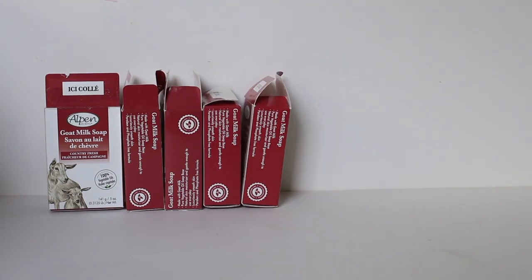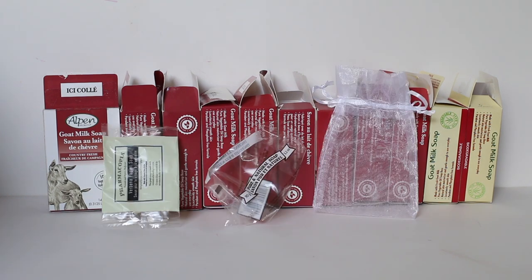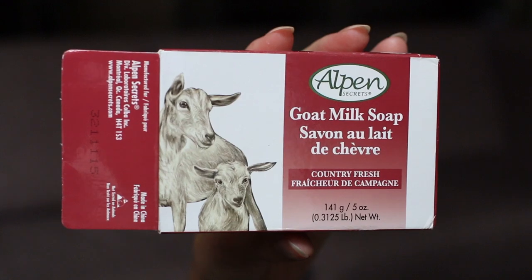Next up, I'm going to show you the bar soaps we used up. Hubby and I used up 11 full-size bars of soap plus three smaller random ones. Hubby uses this product more than I do, but 14 bars makes sense because one bar lasts us around three weeks. Our favorite soap right now, even though the scent is very strong, is the Alpen Secrets Goat Milk Soap in the Country Fresh scent — we usually try to get the lavender scent.